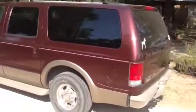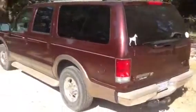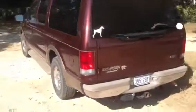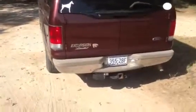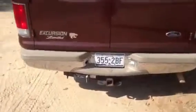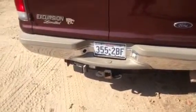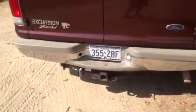The Excursion does have hail damage on the top, the hood, and the top of the fenders, and along the passenger side. It is equipped with a towing package — a class 3-4 receiver hitch with 7-way lights, and they all work.